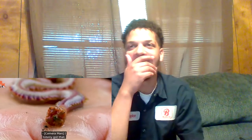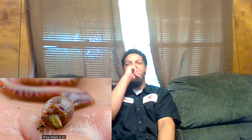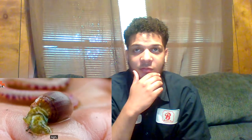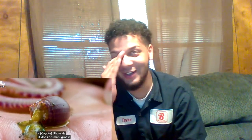Oh my god, it looks disgusting dude. Why is he holding this? Boy, did it make me jump! There's a worm feeling — oh my god, like tense up. Oh there it is. Holy. What the hell? I bet it does not smell good.